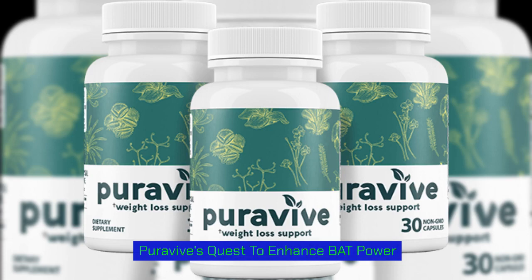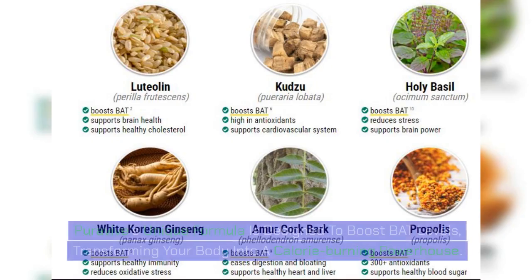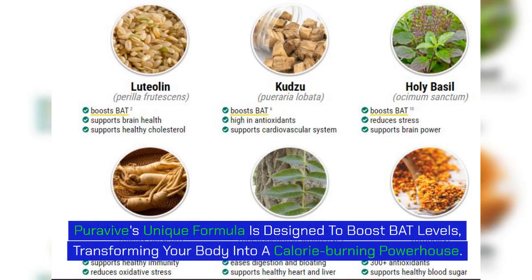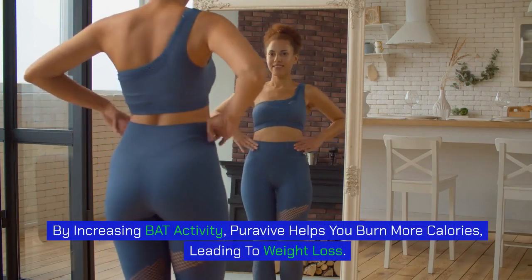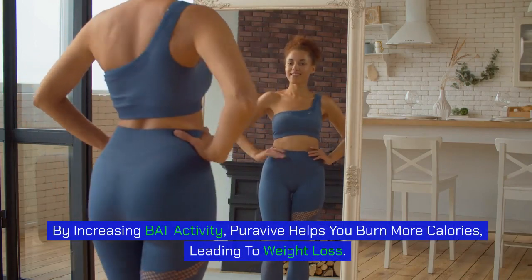PuraVive's unique formula is designed to boost BAT levels, transforming your body into a calorie-burning powerhouse. By increasing BAT activity, PuraVive helps you burn more calories, leading to weight loss.